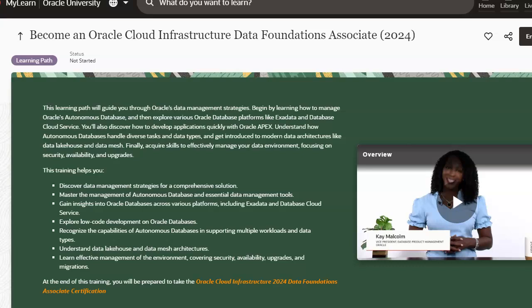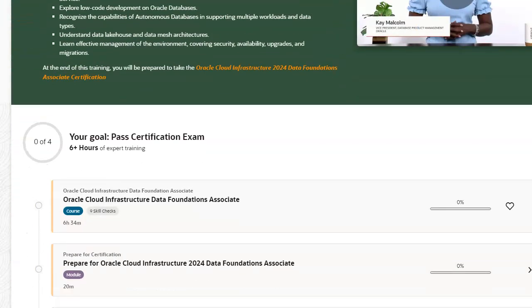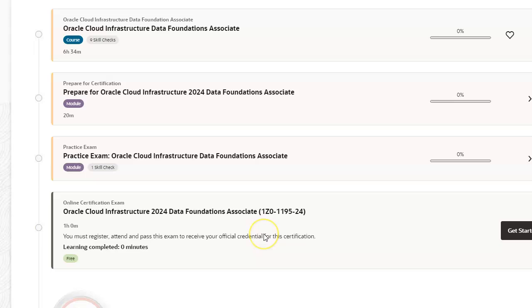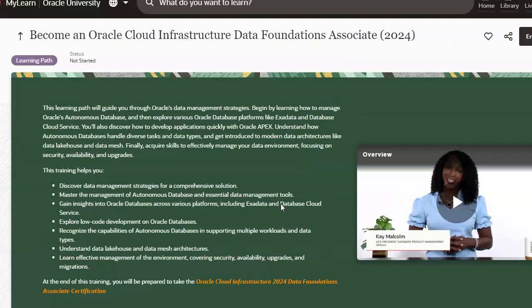They have renamed and updated the Data Management Associate to Data Foundation. So this is the new free exam training, as you can see right here — prepare for it, practice exam and certification. And it's free.